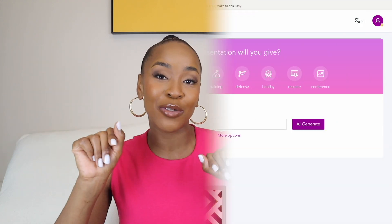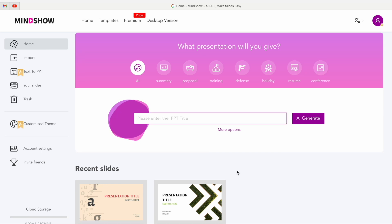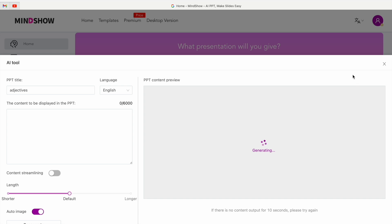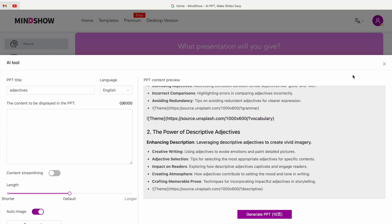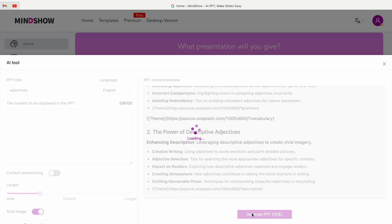I want to give you guys a mini tutorial on how to work the platform. So this is the MindShow page — on the left you can see all the different tabs: home, import, text to PPT, your slides, customized themes, account settings, and inviting friends. You can also see your cloud storage. At the top you can see the different types of presentations you can make and all the different options available. I'm going to show you an example using adjectives — you type in a title and it generates the information for you. You can adjust the length of the slides and add the information you want displayed. It then generates 10 slides and puts it all together on a template.